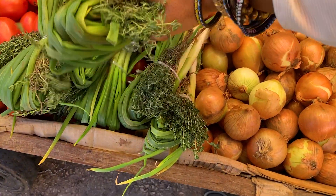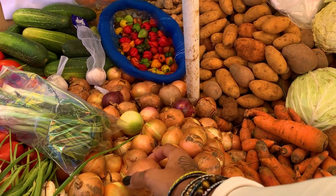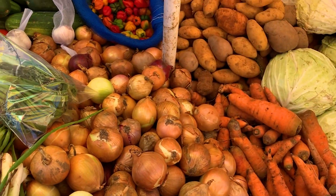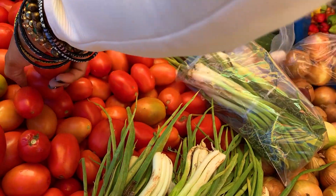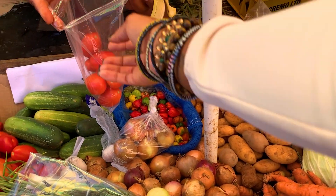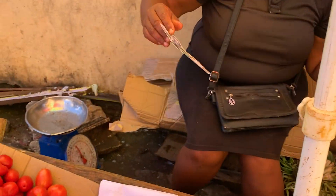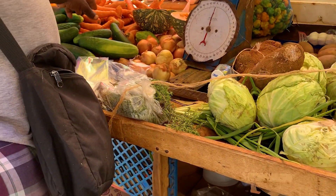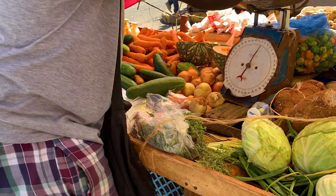From this lady I'm getting skellion and thyme, onion and tomatoes to season my pot. And then from this man I'm getting carrots and cucumber to make juice.